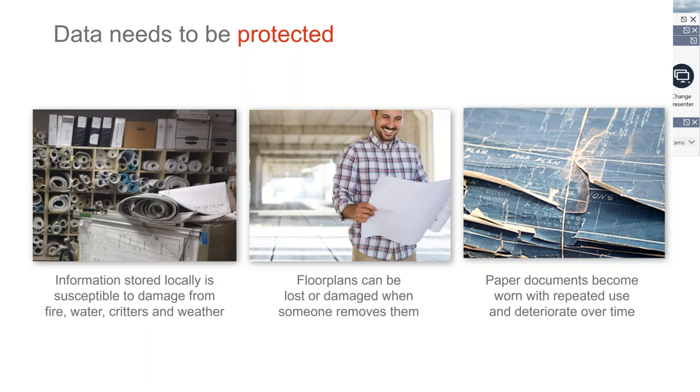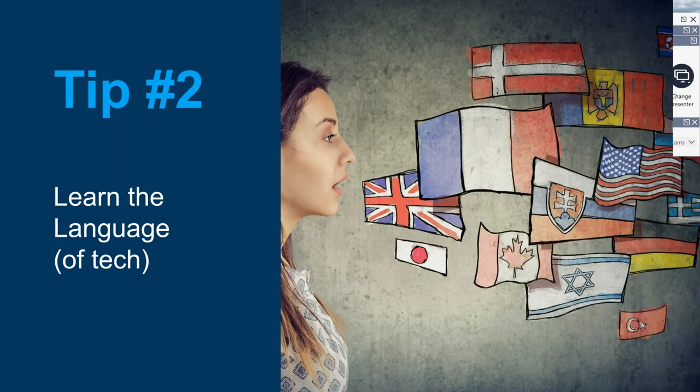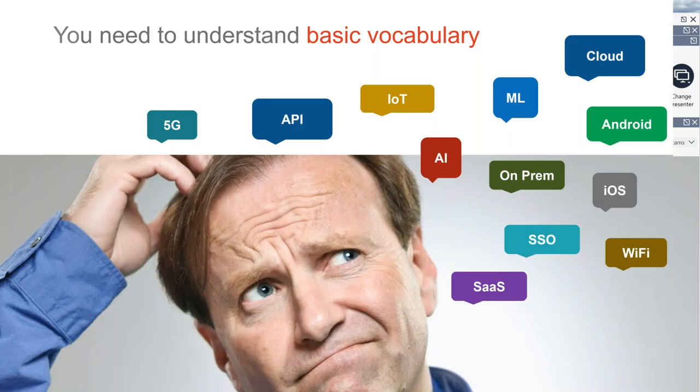Tip number two: learn the language of tech. You've probably seen some of these terms — cloud, Android, SaaS, 5G. These are some of the basic vocabulary items that will help you when you're trying to introduce technology, especially when you're selling it upstream to peers, leadership, or IT. These are things you want to keep in mind so you're talking their language — that'll help them understand that you've done your research.